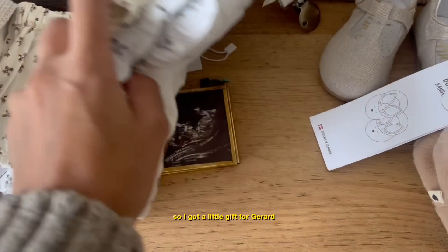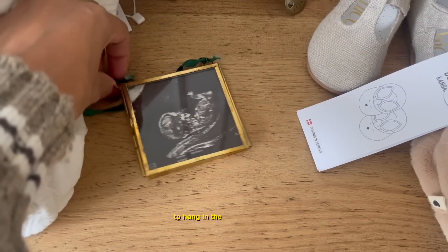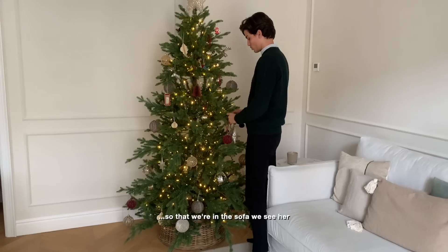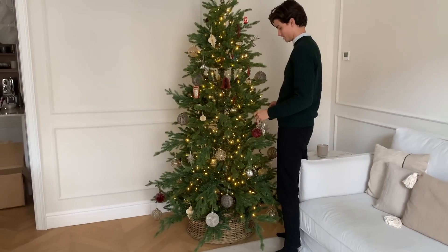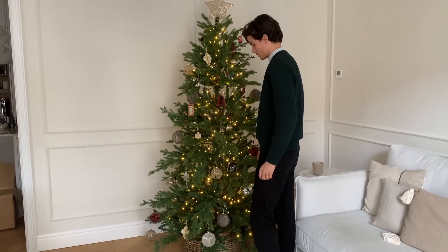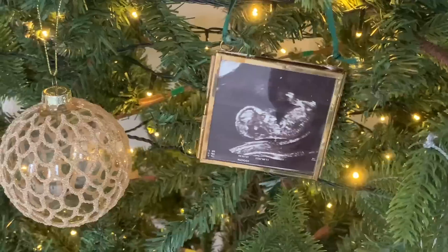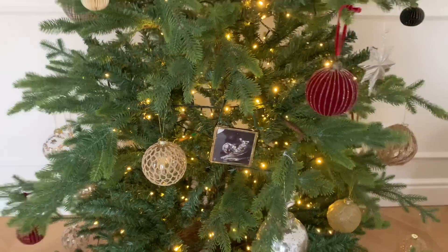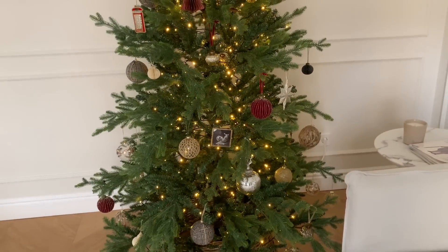So I got a little gift for Dad to hang in the Christmas tree. Let's give it to him. It's actually beautiful. Here we have her, our little girl, kind of upside down, but you get the vibe. I thought it was really nice. She's chilling.